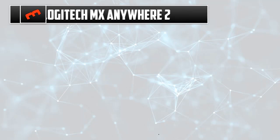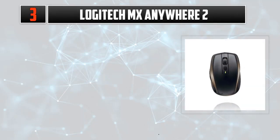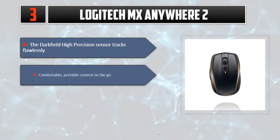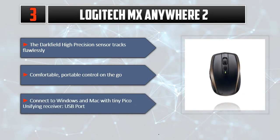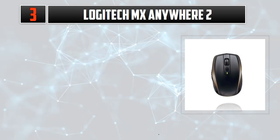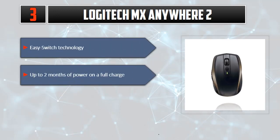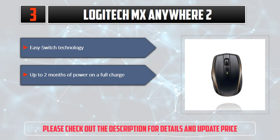Number three: Logitech MX Anywhere 2. The Dark Field high precision sensor tracks flawlessly. Comfortable portable control on the go. Connect to Windows and Mac with the tiny Pico unifying receiver USB port. Easy Switch technology and up to two months of power on a full charge. Please check out the description for details and updated price.